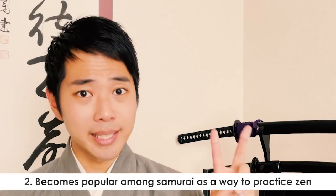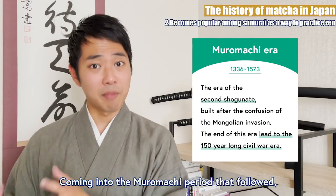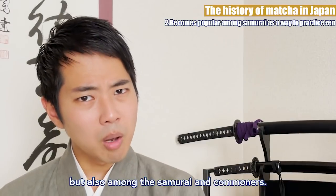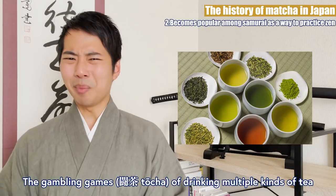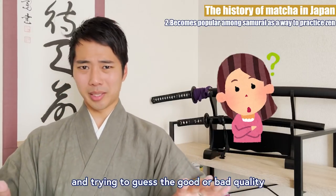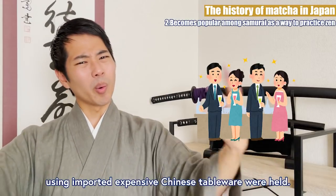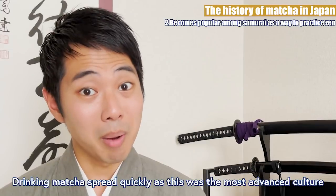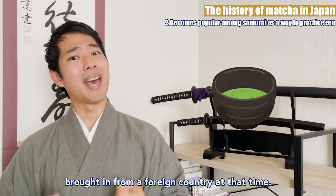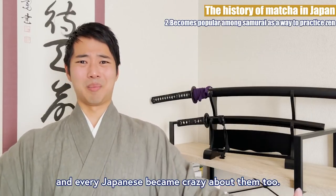Coming into the Muromachi period that followed, drinking matcha became popular not only among the aristocrats and Zen monks, but also among the samurai and commoners. The gambling games of drinking multiple kinds of tea and trying to guess the good or bad quality or the place of production became popular. And also gorgeous tea parties using imported expensive Chinese tableware were held. Drinking matcha spread quickly as this was the most advanced culture brought in from a foreign country at that time. It's kind of like when the Beatles were a thing all around the world, and every Japanese became crazy about them too.